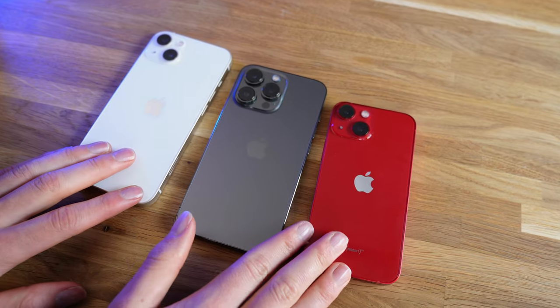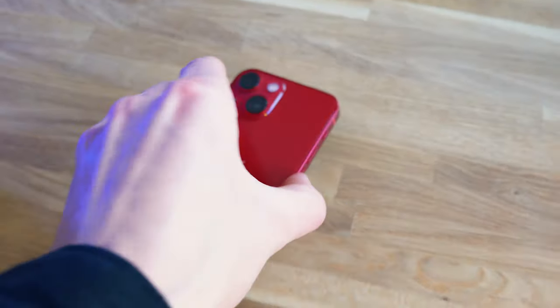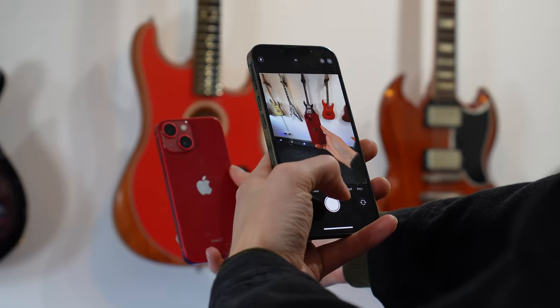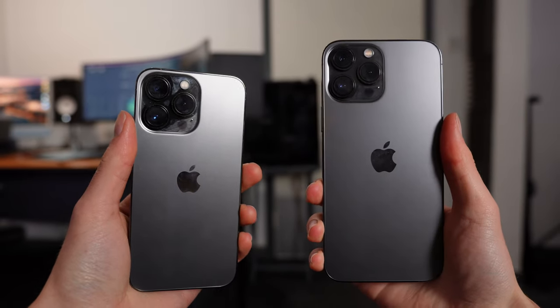Out of all of the new iPhone 13s I have been testing and reviewing, the iPhone 13 Pro has the highest probability of becoming my next phone. However, I have fallen in love with the 13 mini's light and small form factor, but the features on the iPhone 13 Pro cannot be ignored, and in my opinion this is the better and more usable phone than the iPhone 13 Pro Max.